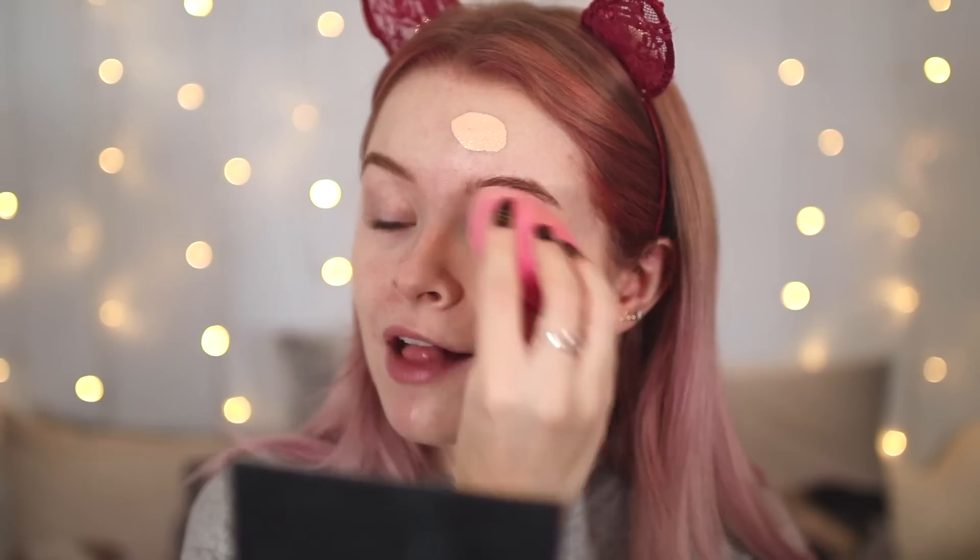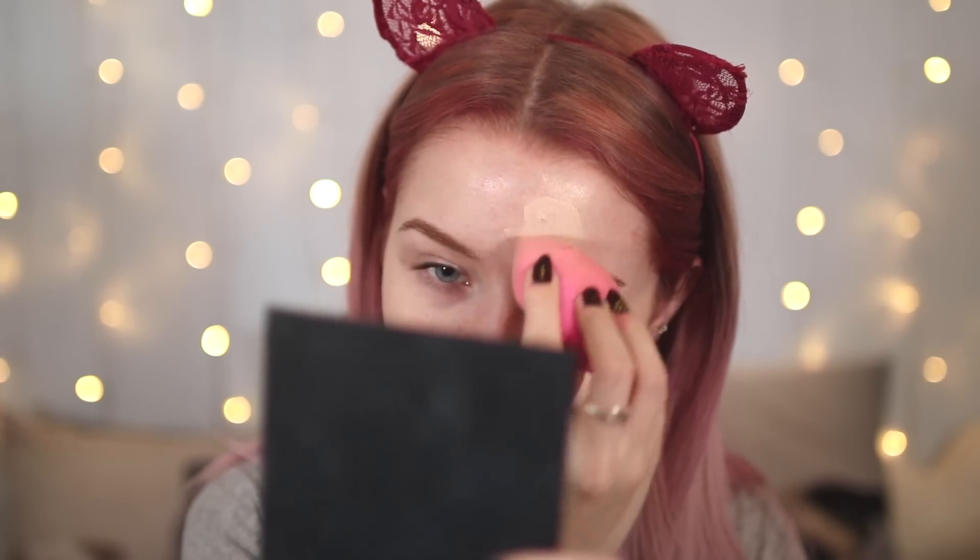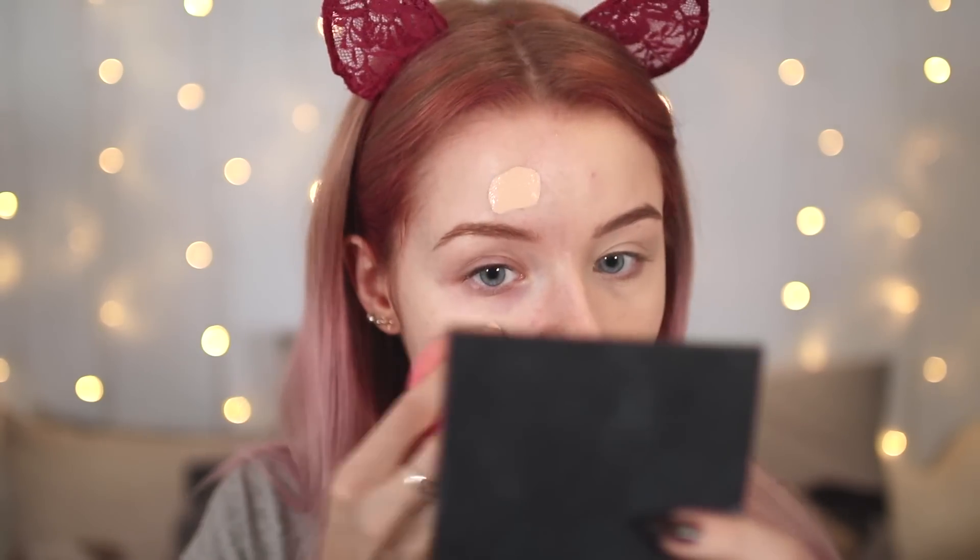They're quite similar in colour — both quite neutral, yellowy foundations. I actually prefer the Maybelline one. This is 10 pounds; the Fenty one is 30 pounds. The Fenty one is a lot thinner in consistency but they both have good coverage and both last really long on my skin. The Fenty one is slightly less cakey but also has slightly less coverage. They both have a semi-matte finish, so they're really good for oily skin. Overall they don't look that different — pretty damn similar.